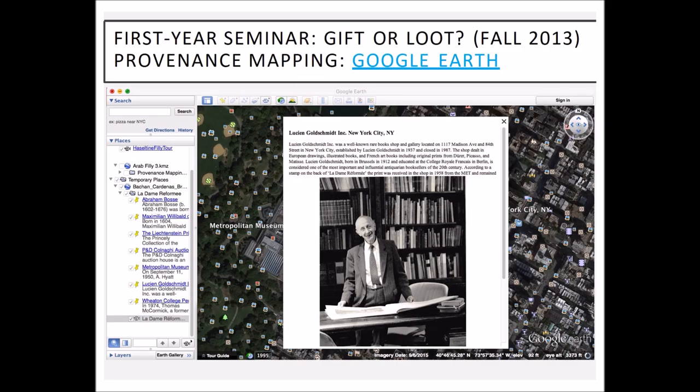We used Google Earth so you can imagine that object going over space and time. However, students found that Google Earth was very clunky — it was awkward, not intuitive, and one of them said although it looked cool, it was more trouble than it was worth. Despite that, 83% of students in the post-project survey said that they would definitely choose to do this project again and would prefer it over traditional research.